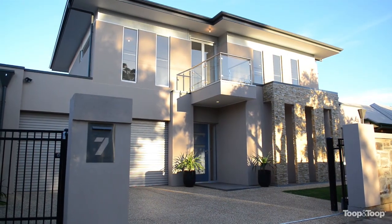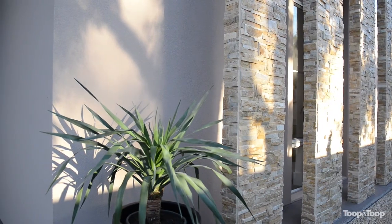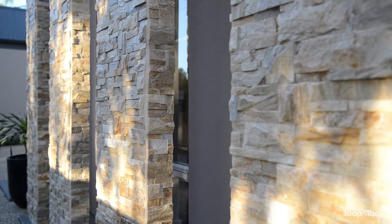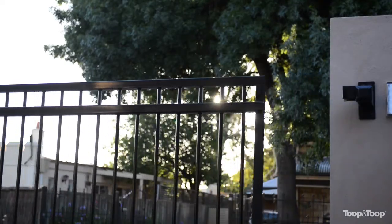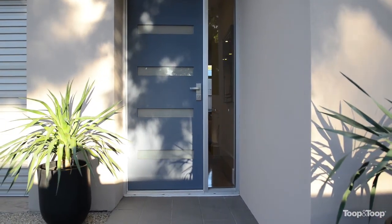Hi, I'm Peter McMillan. Welcome to beautiful 7 Wellington Terrace at Fullerton. Eloise and I are very excited to be showing you this beautiful new property. Passing through the beautiful new automatic gates, you can come into the property through the feature entrance.